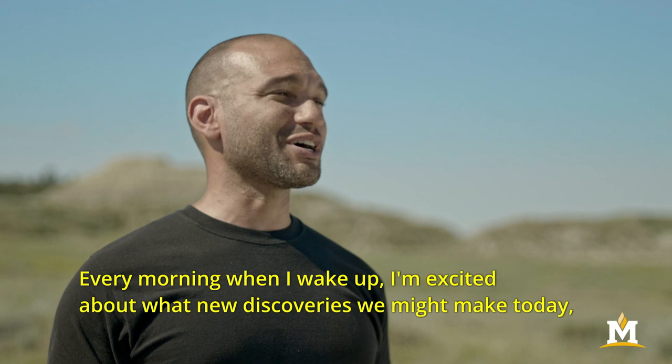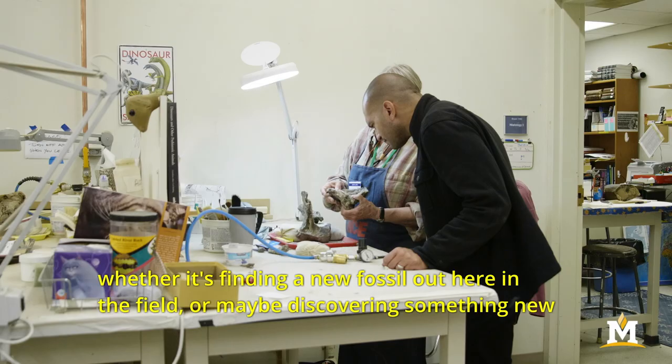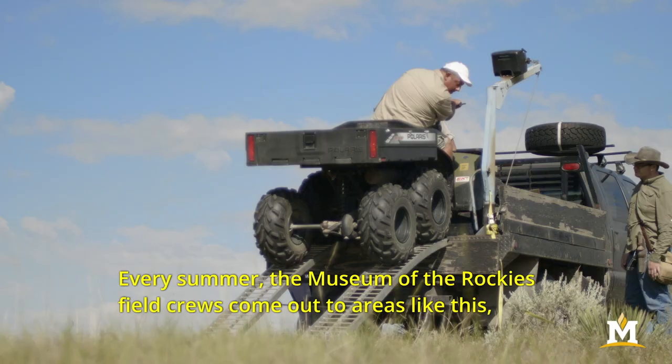Every morning when I wake up I'm excited about what new discoveries we might make today, whether it's finding a new fossil out here in the field or maybe discovering something new about ancient creatures in the lab back at the museum. It's very exciting being the John R. Horner Curator of Paleontology.